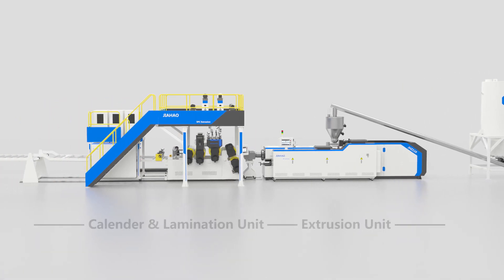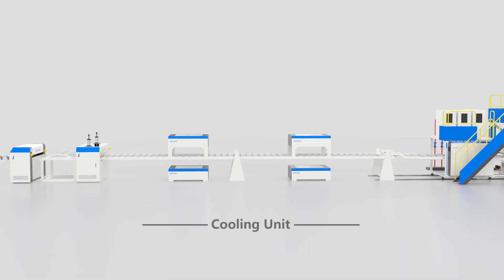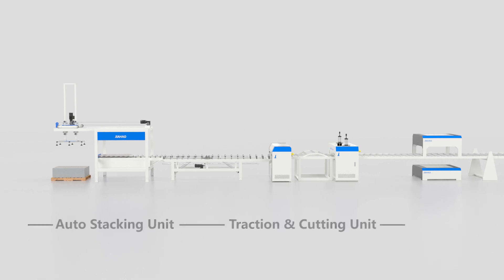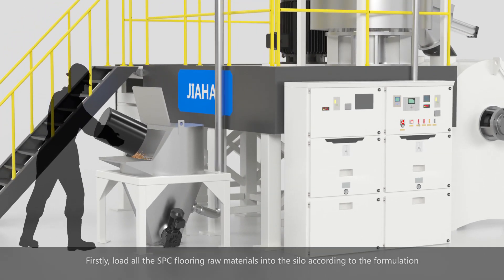The production line consists of the following units: the feeding unit, the extrusion, calendar, and lamination unit, the cooling unit, and the traction, cutting, and auto-stacking unit.